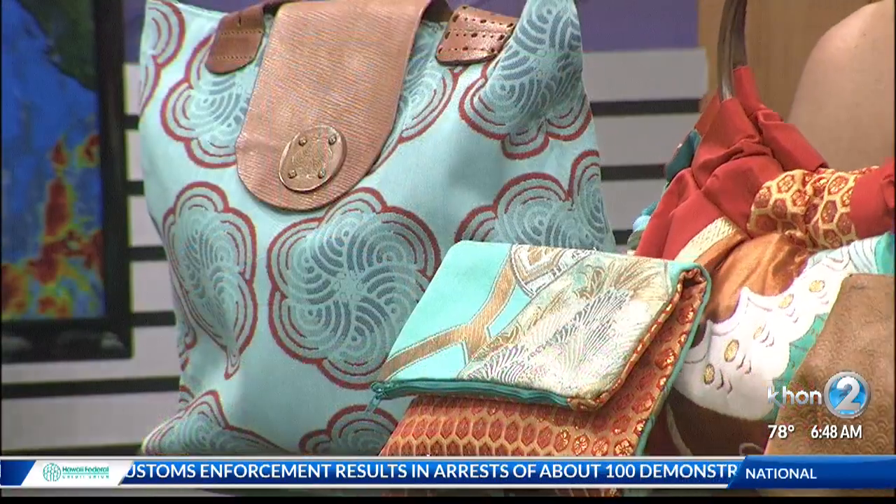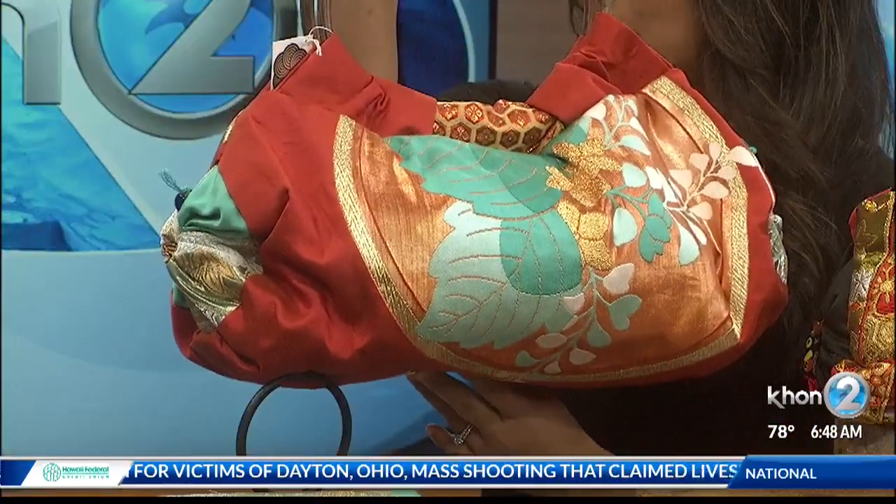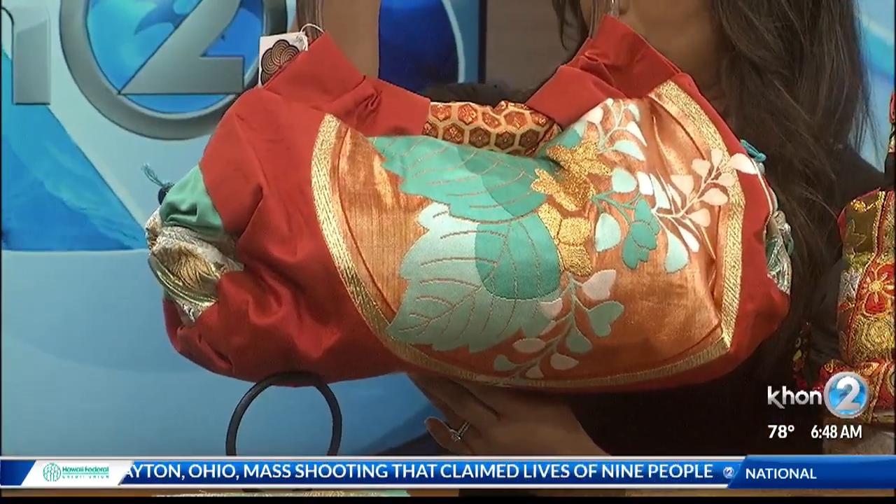The range is about $40 all the way up to $200. What I like about this one — not only are they unique and made out of kimono, but they're very versatile. You can wear this casually with jeans, and then go out at night and dress it up. And you can do the same with all of them.